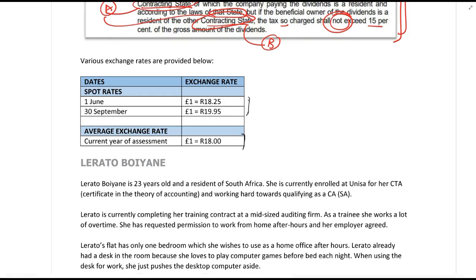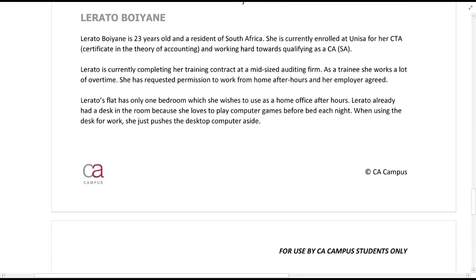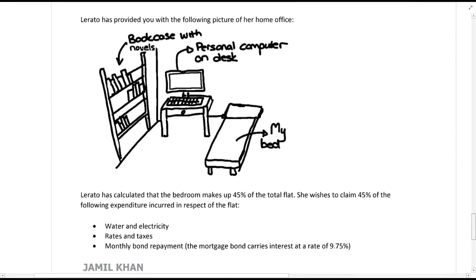Next is Rata Boyana. Rata is 23 years old and a resident of South Africa. She is currently enrolled at UNISA for a CTA, working towards qualifying as a CA. She is completing a training contract at a mid-size auditing firm. As a trainee she works a lot of overtime and has requested permission to work from home after hours — her employer has agreed.